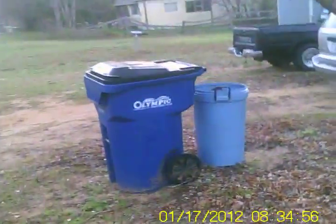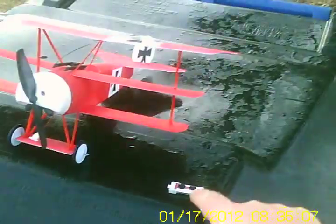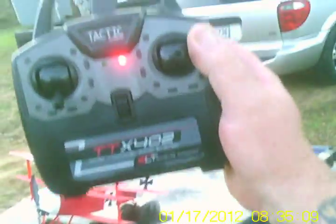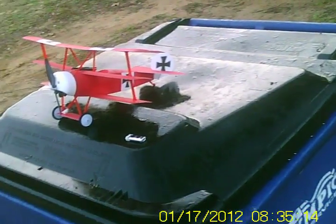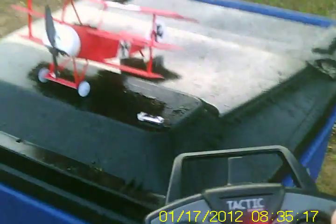Hopefully you'll be able to see this video. I didn't have the velcro stuck on the bottom of it there. That's a little transmitter for it — 2.4 Tactic. It comes ready to fly, and I think you can get this one bind and fly too, but we got it ready to fly.